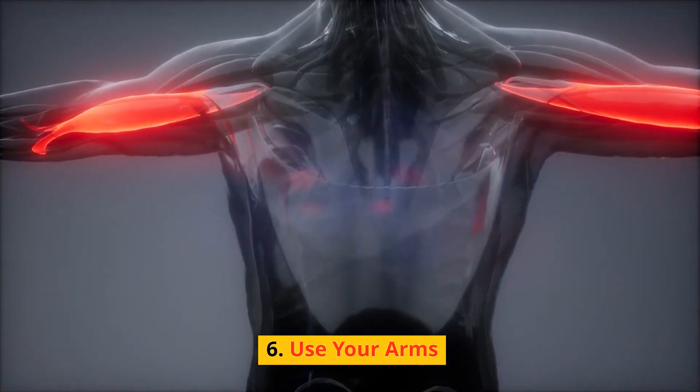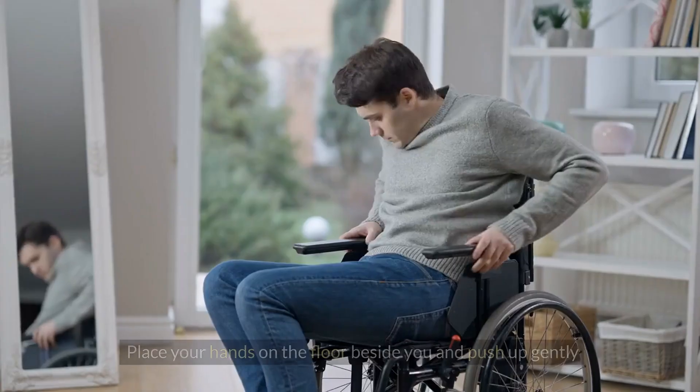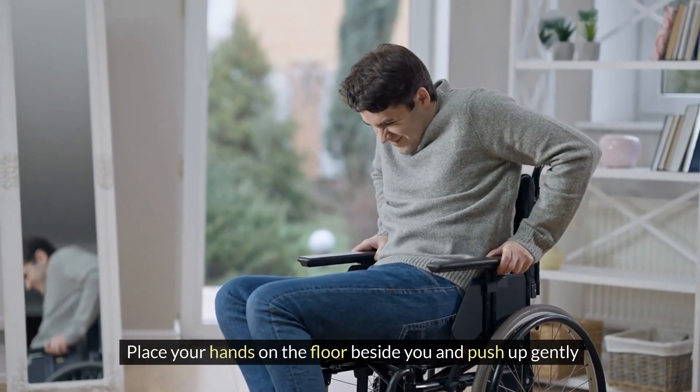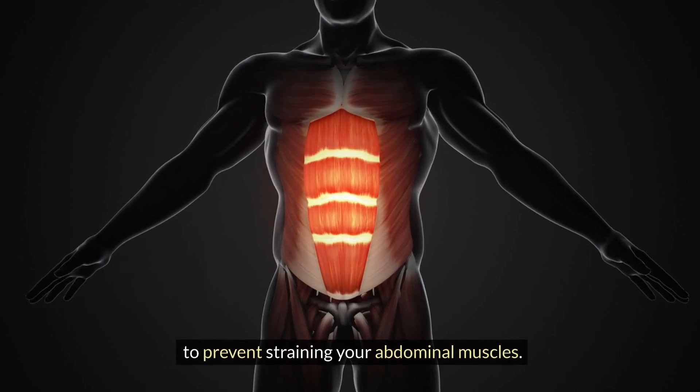Use your arms when getting up: use your arms to support yourself. Place your hands on the floor beside you and push up gently to prevent straining your abdominal muscles.